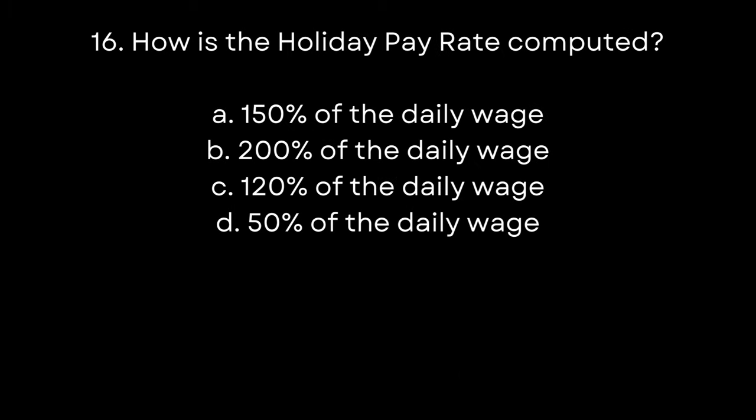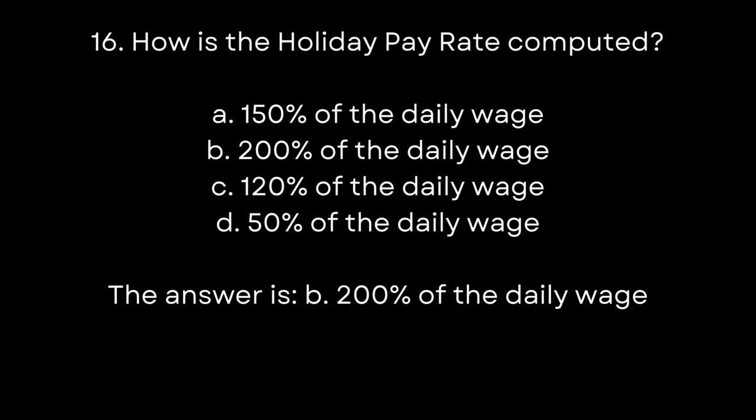16. How is the holiday pay rate computed? A. 150% of the daily wage. B. 200% of the daily wage. C. 120% of the daily wage. D. 50% of the daily wage. The answer is B. 200% of the daily wage.